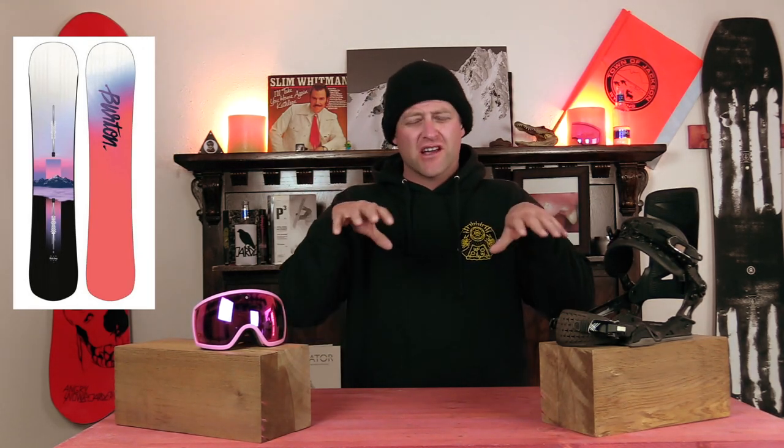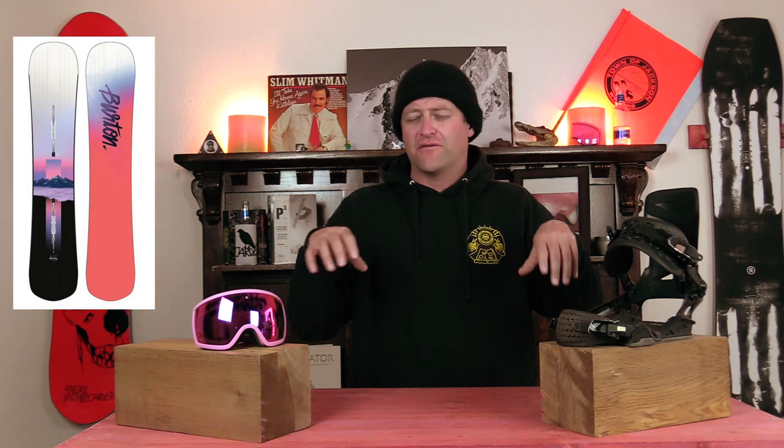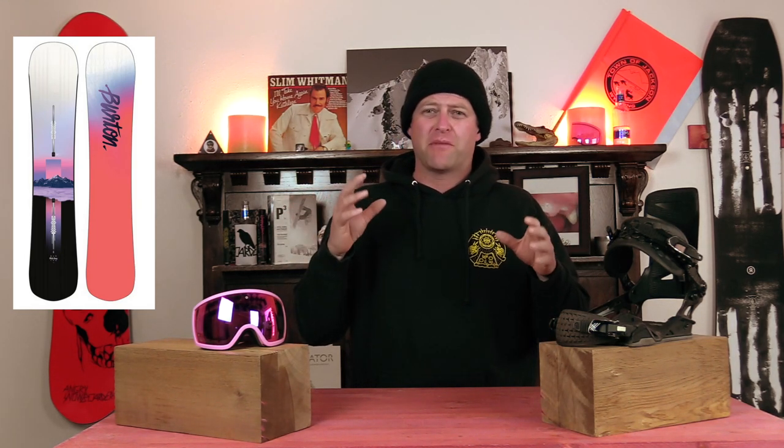Number three: the Burton Hideaway. It's got their flat top camber profile — flat to rocker — so you're going to get the stability of the flat section underfoot, but you're going to be a little more loose out in the tip and the tail. This is going to help with powder float as well as ease of entry into the turn, and it makes it a little bit less hooky. With it being a twin directional board, it makes it versatile for going all over the mountain, and it's one of those decks you're not going to outgrow right away.